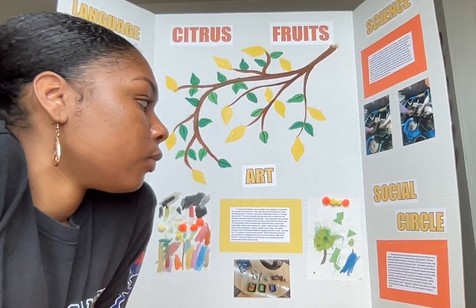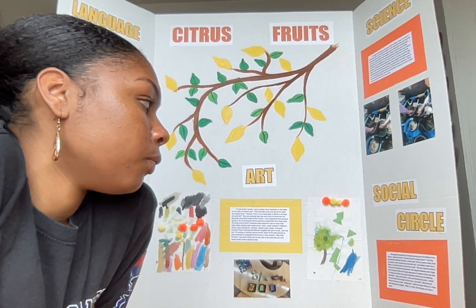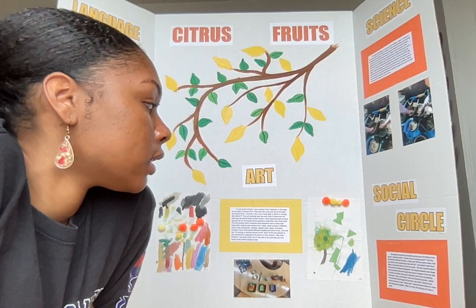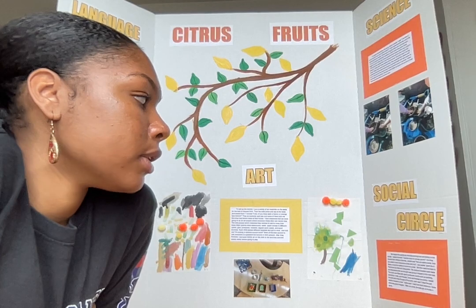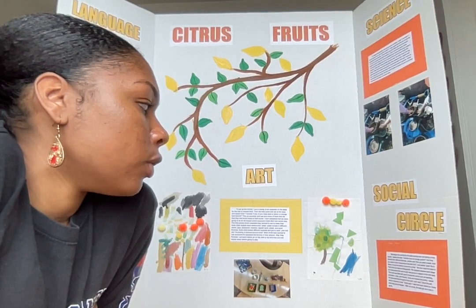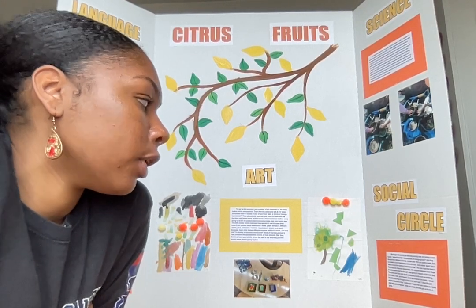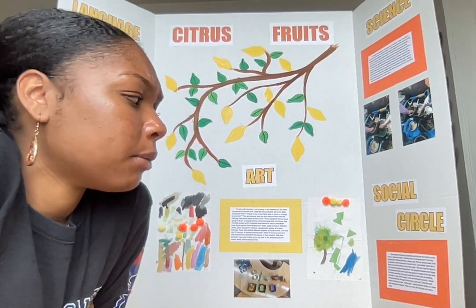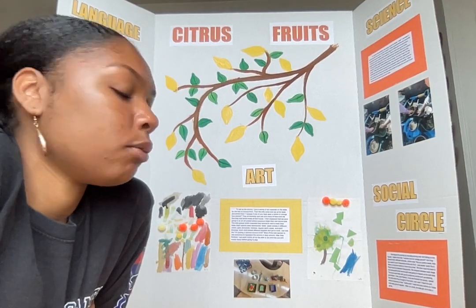We then read 'Seed to Plant' by National Geographic, stopping between each stage to discuss what they thought would happen next. It had great vocabulary words like seedling, pollination, roots, and flowers. Once we finished, I asked what they thought of the book. One said, 'I liked the part where it became a tree,' and another said, 'I read that book before, so I knew it was going to happen.' After that, they got up to play a board game.